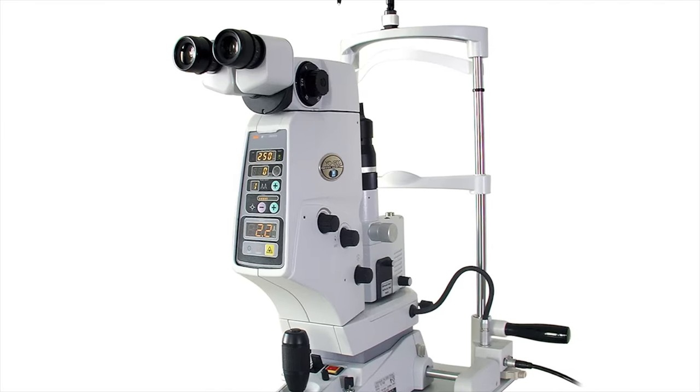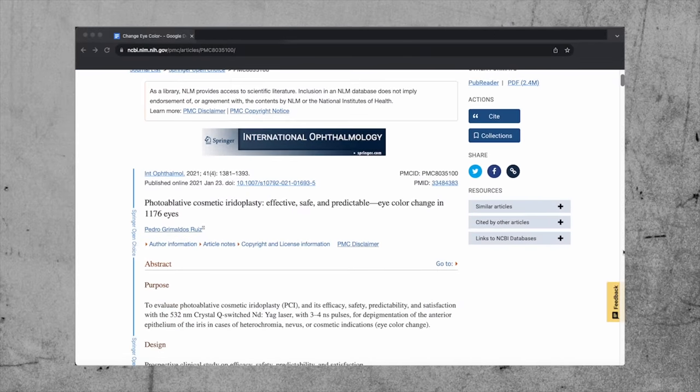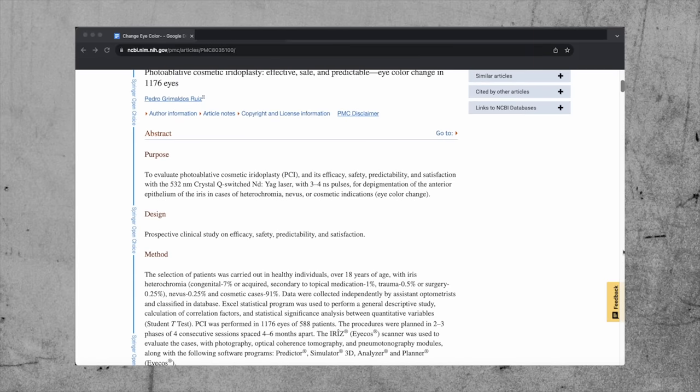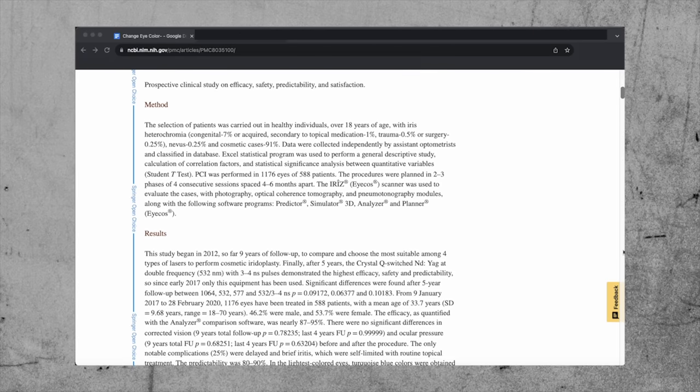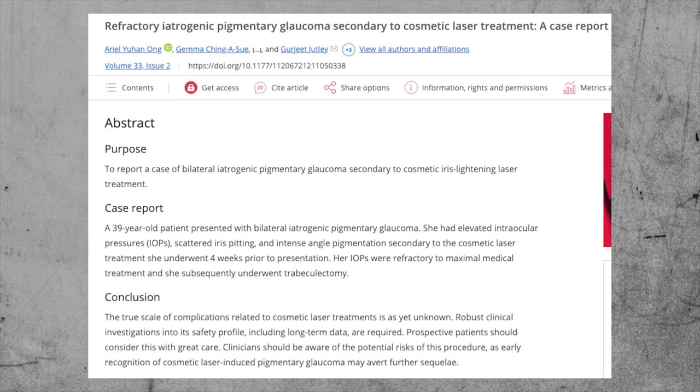Now let's talk about another eye color changing technique called laser depigmentation, a procedure that involves a YAG laser to alter the color of your iris. Eye doctors aim the laser at the front part of the iris to shoot off the melanin pigment on the surface, revealing the gray iris tissue underneath. With this technique you can't really choose your color, because everyone has gray iris tissue underneath — so your eye color will change to a lighter shade of gray. A study published in 2021 by Dr. Pedro Ruiz in Spain reviewed outcomes of 1,176 eyes, with overall good results and the most notable side effect being eye inflammation that resolved a few days after the procedure. However, recent case studies from 2022 in the Journal of Glaucoma and the European Journal of Ophthalmology described patients who developed severe glaucoma after the procedure and required trabeculectomy glaucoma surgery. So this laser procedure also has several risks, and I currently don't recommend it to patients.